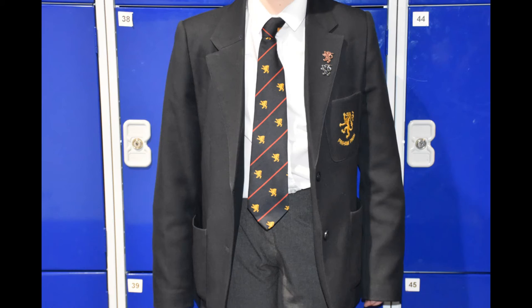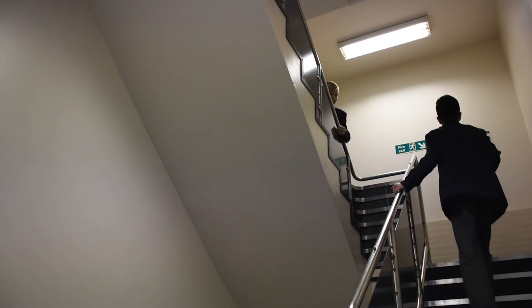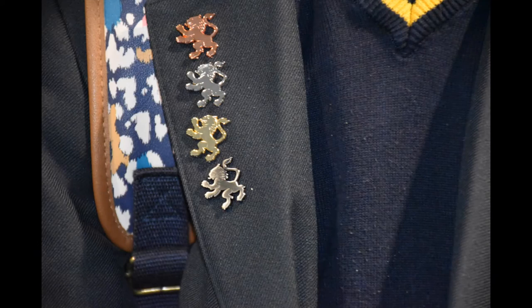In the UK most schools have uniforms. Ours has a blazer and clip-on ties. We have to wear the right uniform or we will have to change. We get badges on our blazers — bronze, silver, gold and platinum — if we have a lot of stickers for working well in lessons.